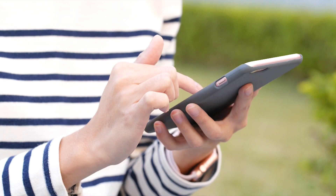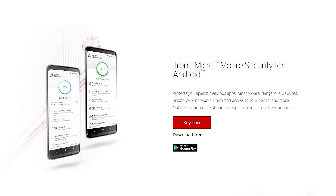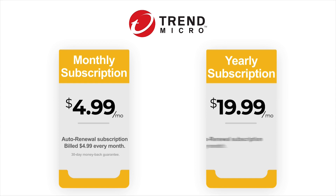Trend Micro for Android has a decluttered interface that is appealing to a minimalist user. If the required permissions are enabled, you will love the experience of using its various features. Navigation is minimal, as all the features are within reach, and the usability is great. Trend Micro has two subscription plans for its mobile security: a monthly auto-renew subscription costs $4.99, and a yearly auto-renew subscription goes for $19.99. Both plans carry a 30-day money-back guarantee. Trend Micro also offers a two-week free trial period with access to all premium features, and you can cancel anytime without charges.